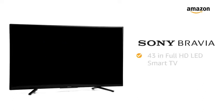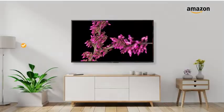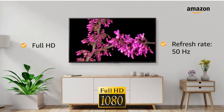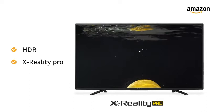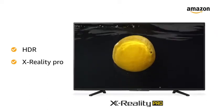Presenting Sony Bravia 43-Inches Full HD LED Smart TV. This Full HD TV with a refresh rate of 50Hz makes your viewing experience delightful. The high dynamic range with X-Reality Pro upscales the pictures from various sources like set-top box and other devices nearer to Full HD.